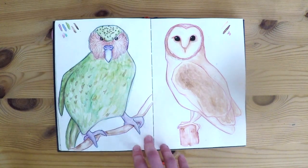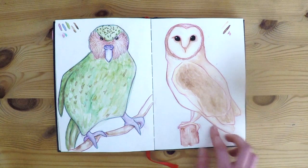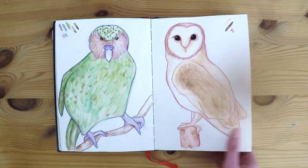Some birds. It's not my sketchbook unless there are some birds in there somewhere — especially owls or kakapos. Love that kakapo.